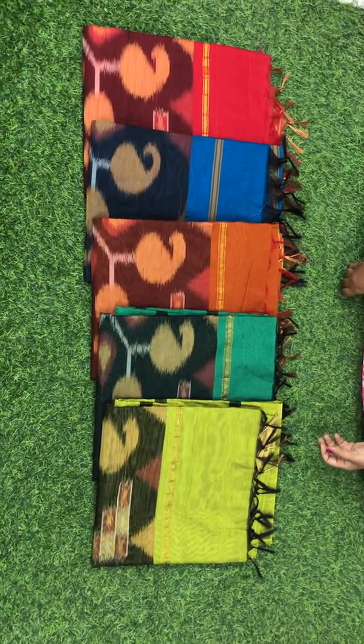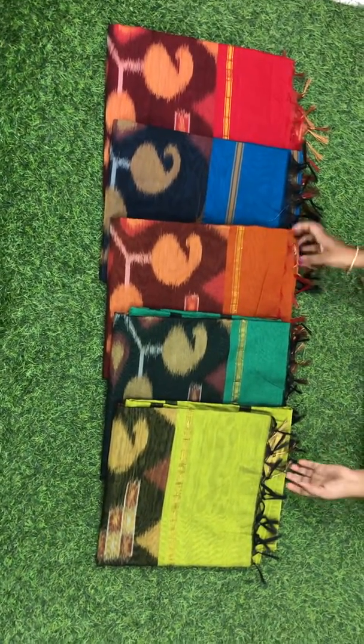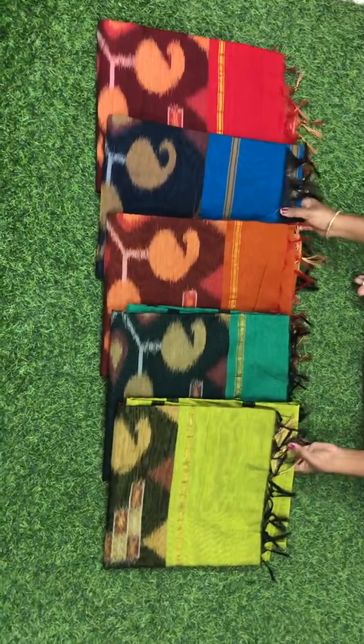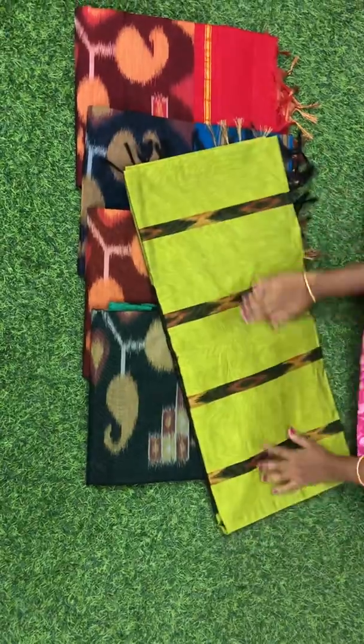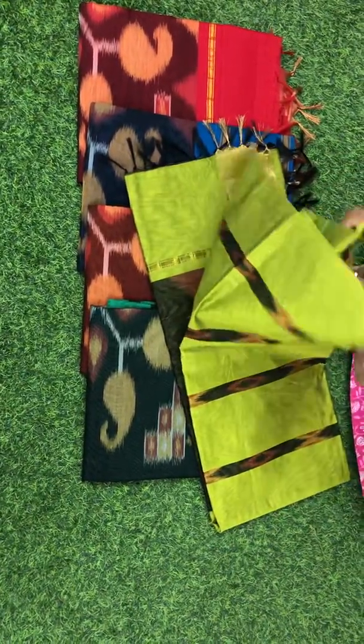Hi, this is Menu Sudha from Menu Boutique. These are Pochum Mali Silk Autumn Saris. Very soft texture. It will be very easy to carry.